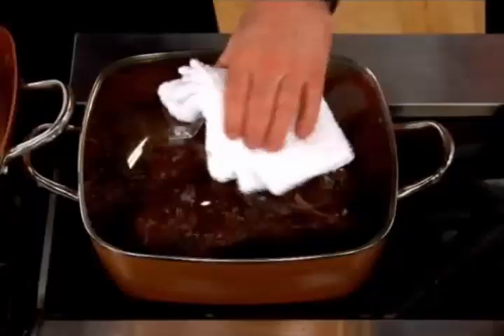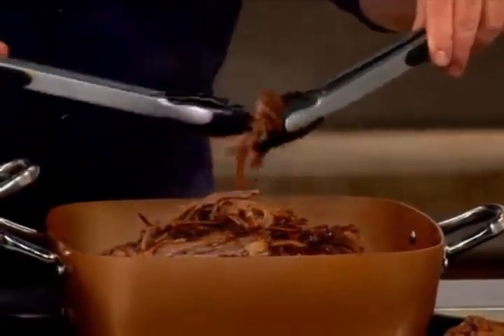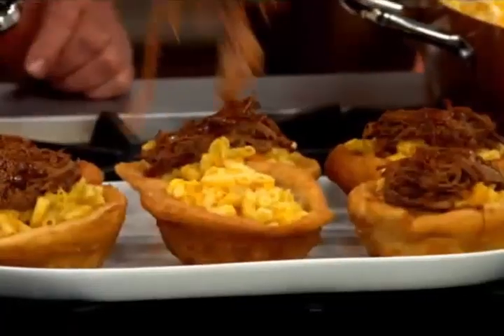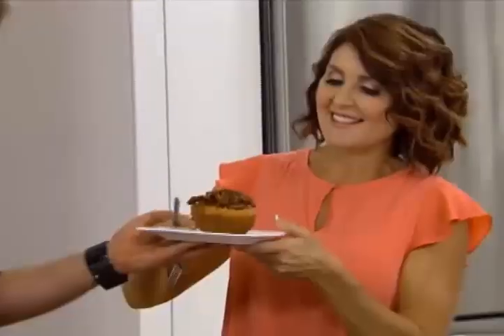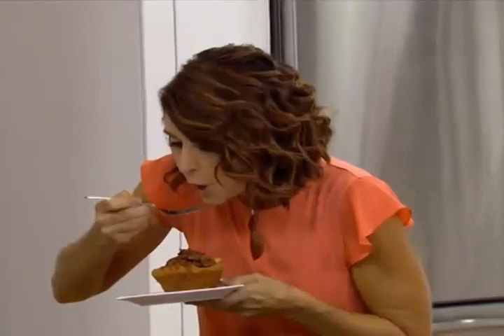I love brisket — one of my favorite meats to slow cook. Look at that — a lot of brisket in there. Bear with me, I know you're getting hungry again. That is a little bowl of heaven right there. I'm going to get some of that really delicious brisket. Oh my gosh, that's so good.